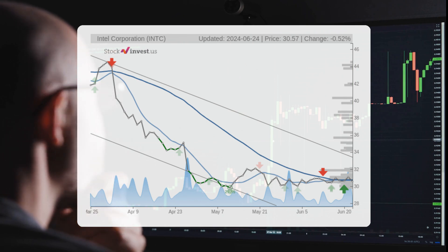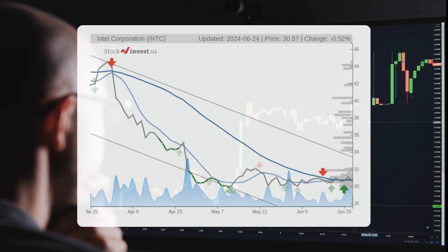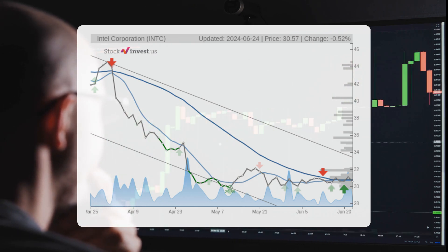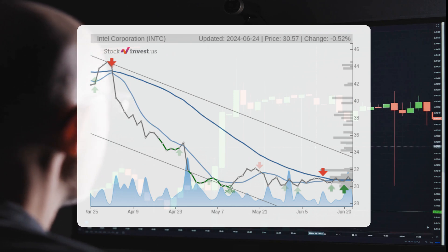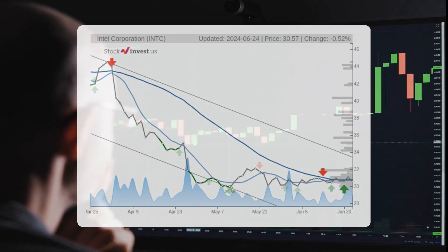The current three-month trend suggests a potential negative 26.23 percent change over the next three months, with a possible return between negative 41.38 percent and negative 19.39 percent. As for the 12-month trend, it suggests a 1.31 percent change over the next 12 months, with a potential return between negative 0.82 percent and 69.29 percent. This translates to a price range of $30.32 to $51.75 after a year.